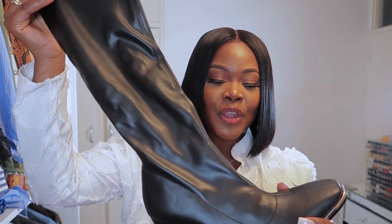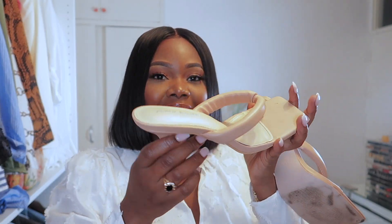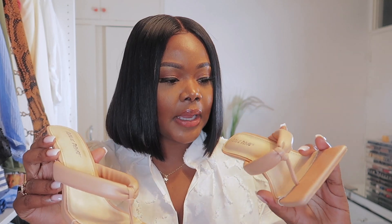Anyway, these Public Desire knee-high boots are absolutely stunning. What I might do is show you the rest of the shoes and then get back into the clothing because I'll be wearing them with the other pieces. The next pair Public Desire sent me are these beautiful thong-style heels — I've already worn these as you can see. They are so stunning.